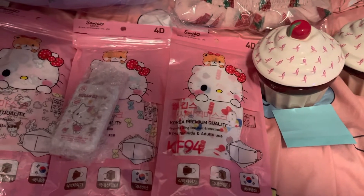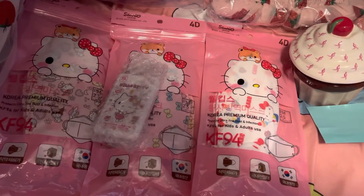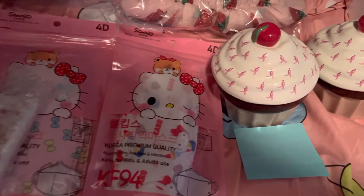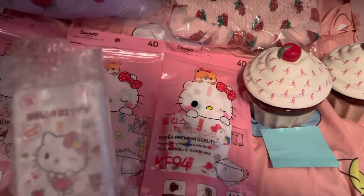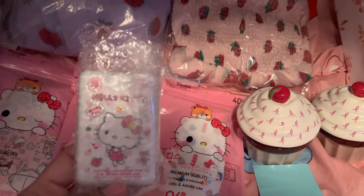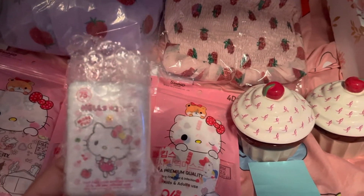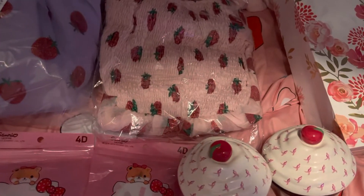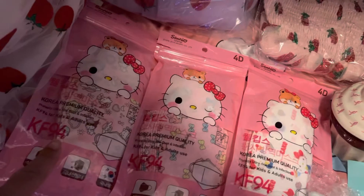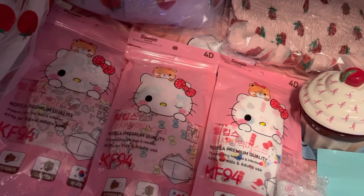And I also got these cute face masks. And I thought it was very nice of my seller to throw in this free Hello Kitty mini first aid kit. I'll probably end up keeping these two and giving this one to my friend since she likes Hello Kitty too.